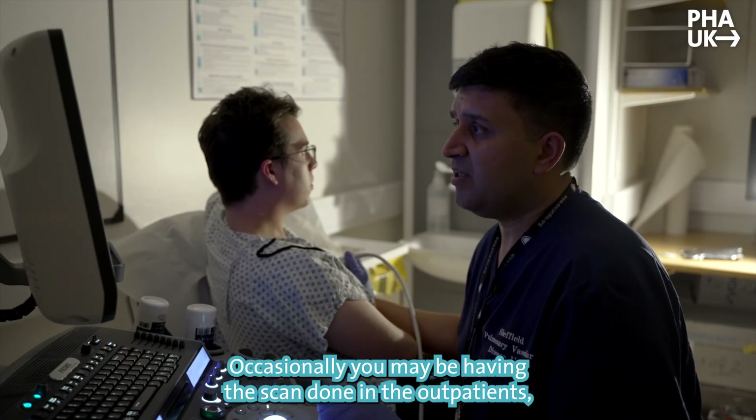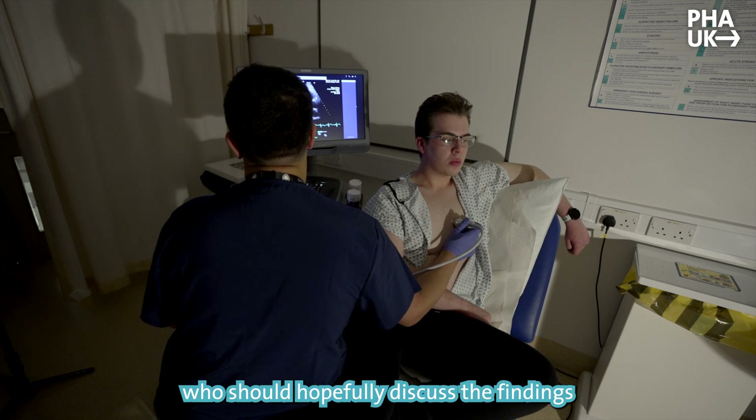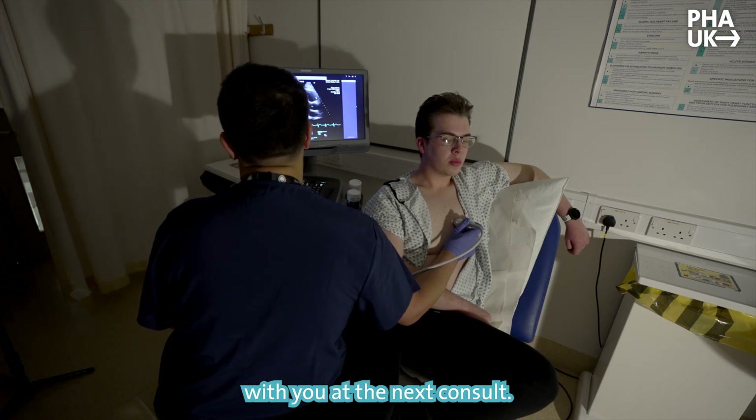Occasionally you may be having the scan done as an outpatient, and the report will be returned to your clinical team, who should hopefully discuss the findings with you at the next consultation.